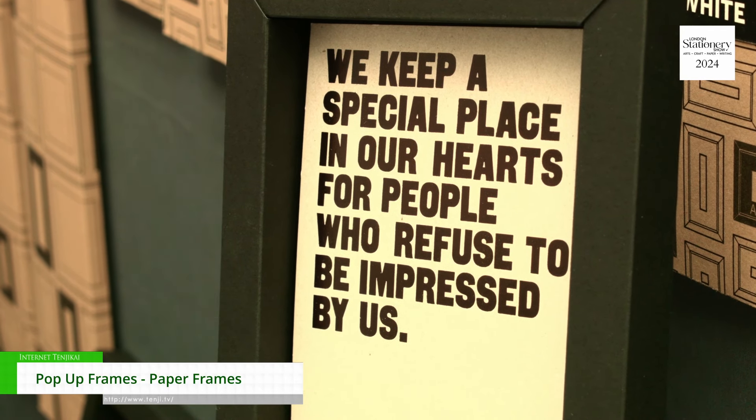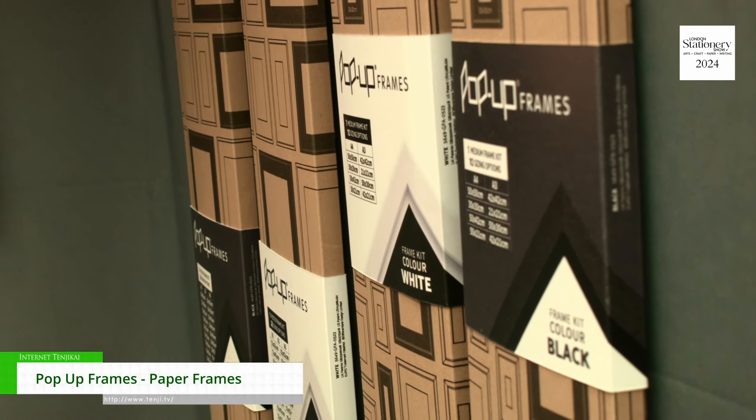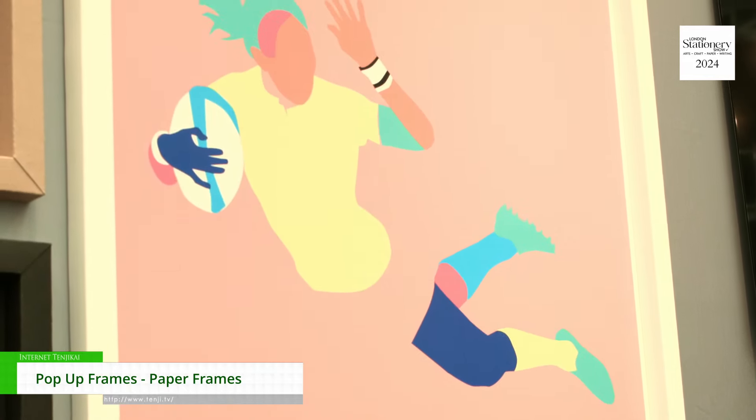Most people when they walk past don't believe they're paper — they believe they're proper wooden frames, but they're not. They basically come in three different kit sizes. The small kit will make up to six different sizes, and the poster kit, which is the biggest one, makes up to 28 different sizes, the largest being 92 centimetres.